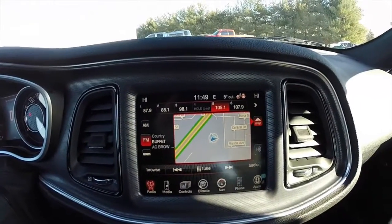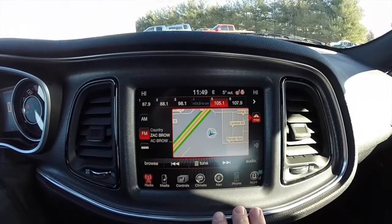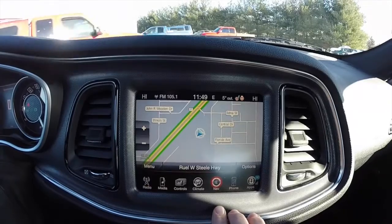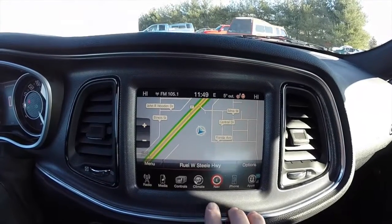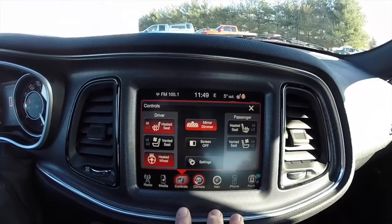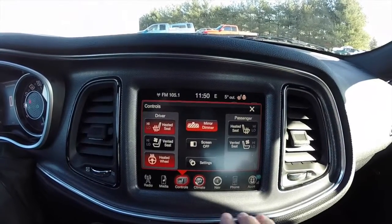This vehicle does have the 8.4 inch touchscreen display. It is equipped with navigation, AM-FM, Sirius satellite radio. Navigation is Garmin based. Also have automatic climate control with heated and ventilated front seats and heated steering wheel, as stated before.